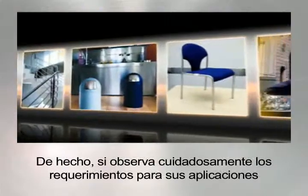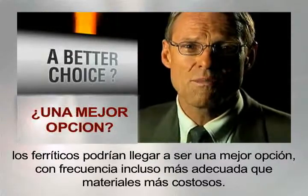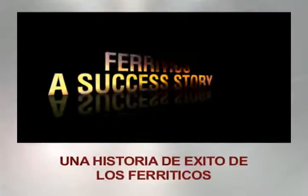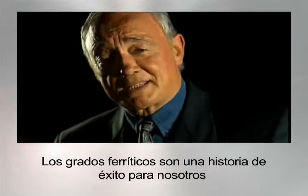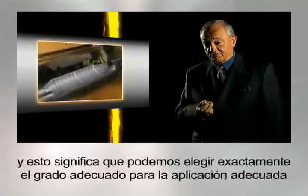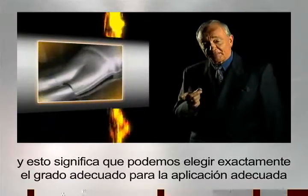In fact, if you look carefully at your application requirements, ferritics might just turn out to be a better all-around choice — often even better than more expensive materials. These days, can you really afford to over-specify? Ferritic grades are a success story for us because we really understand the specific behaviour of these grades in different environments, and that means we can choose exactly the right grade for the right application.